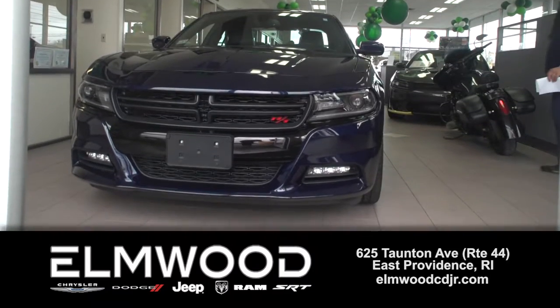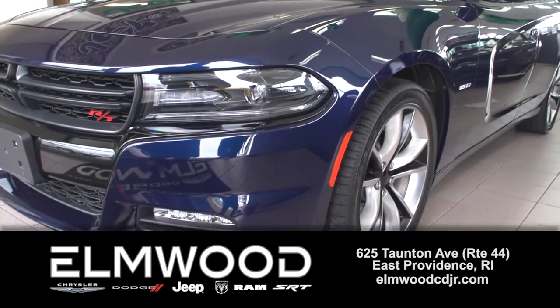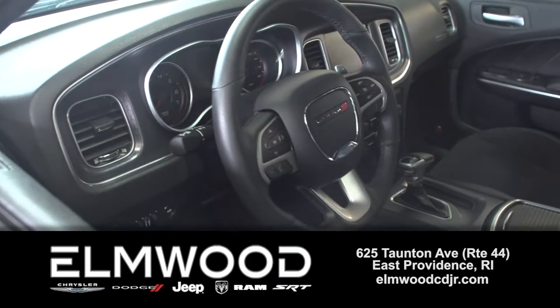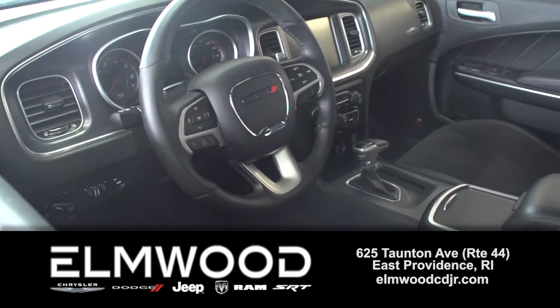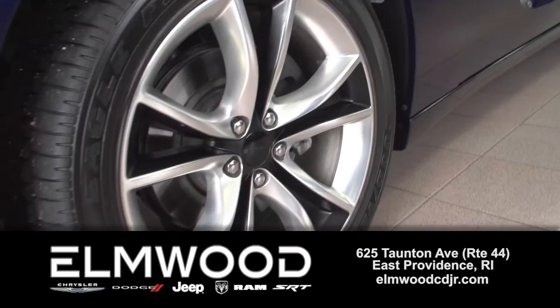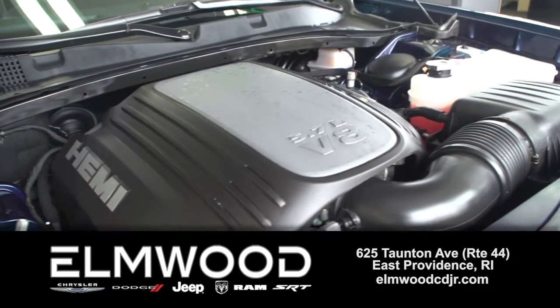You clicked on this gorgeous Charger because this could be the one for you. It's a 2016 Dodge Charger RT, only 3,800 miles on it, hardly even broken in. A stunning blue color you have to see here in person. 20-inch wheels, it has the V8 Hemi — it'll get you 370 horsepower.